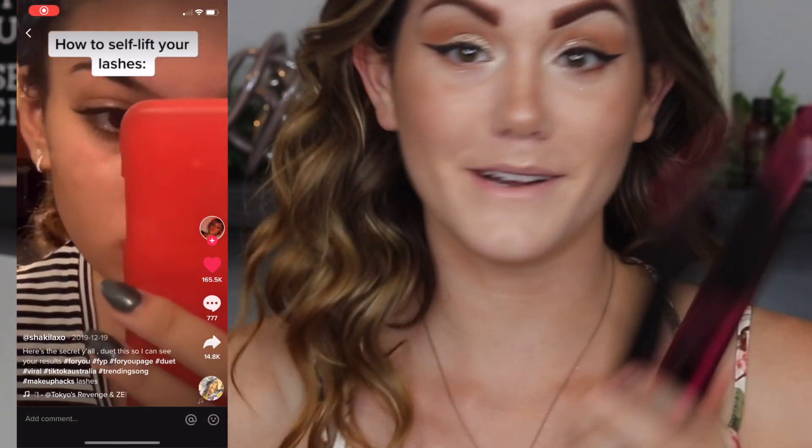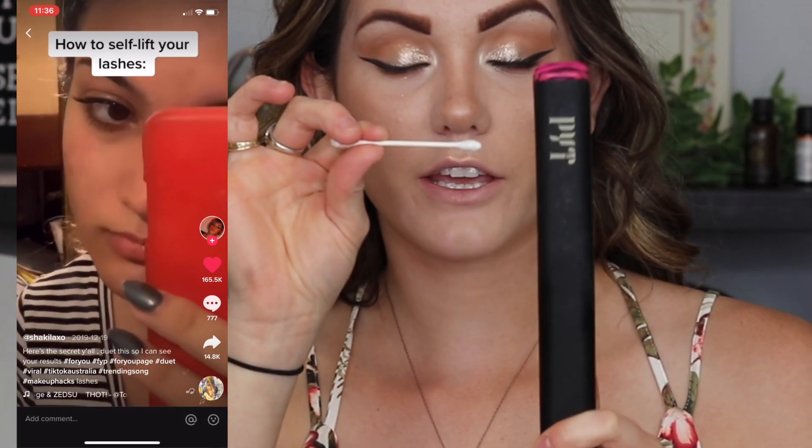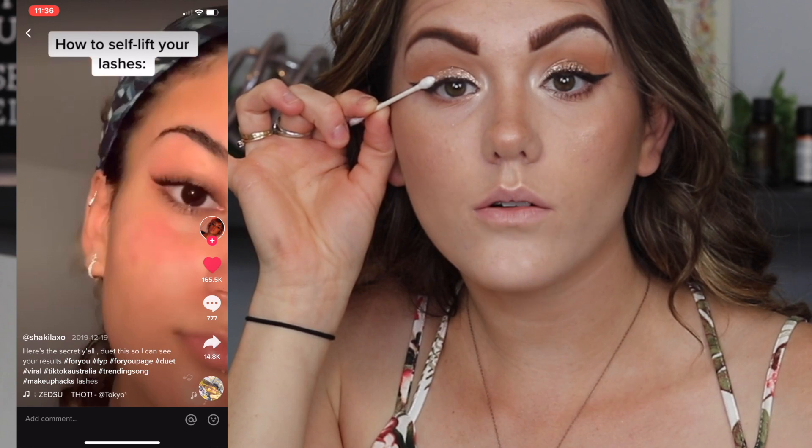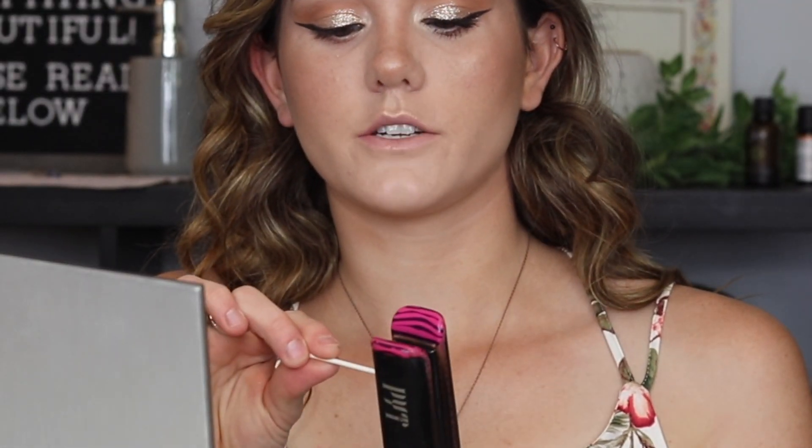So the next hack I'm really terrified to do. You need a hair straightener and a Q-tip. I'm terrified to burn my eyeball or burn my lashes, but we're going to just do it. I'm actually really scared, guys. So please don't do this until you've seen my review, because if I burn my eyeball, I don't want you guys to burn your eyes too. You're supposed to clamp a Q-tip, let it heat up, then apply it to the lashes and hold it there, and it's supposed to like perm your lashes with heat. If this video doesn't make it, it's probably because I burned my eyeball out. I may not be able to do any more videos after this because I may go blind.